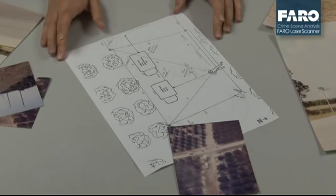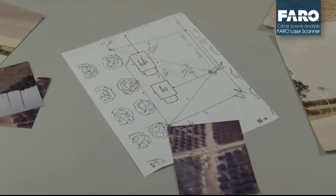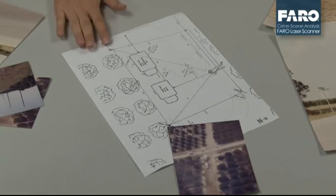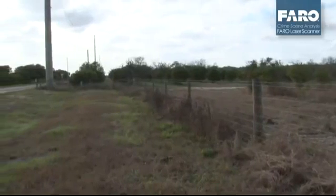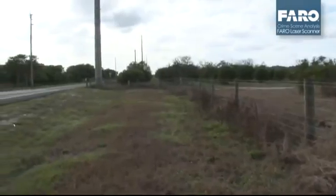This is the original crime scene sketch we recovered from the original case file, and as you can see there's not a whole lot of measurements on here. There's some simple triangulations based off of vehicles that ended up moving, also some telephone poles that are no longer there, and the road itself that was originally there has been moved and changed.